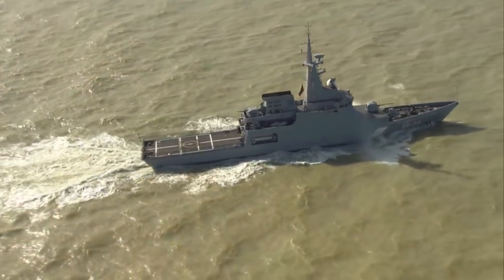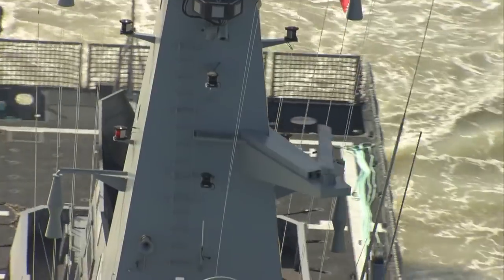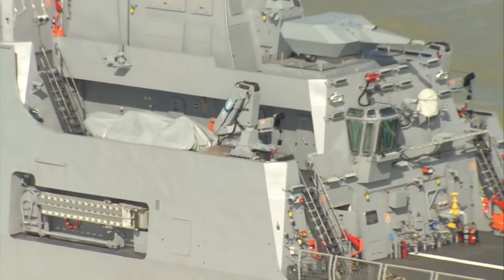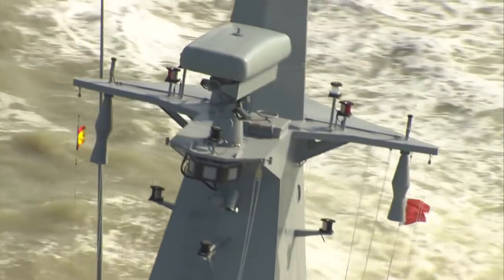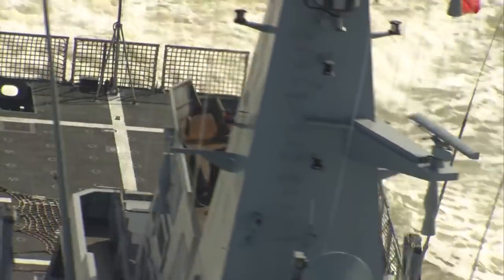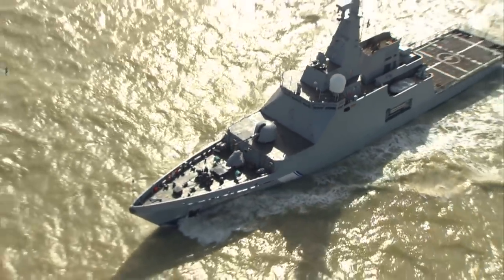El buque de vigilancia litoral supone un nuevo hito para Navantia como empresa líder en la construcción naval militar. Respondiendo a las necesidades del mercado, Navantia ha creado un buque con un diseño personalizable, capaz de adaptarse a las demandas de cualquier marina del mundo. Un buque a medida, dotado de tecnologías de última generación, cuyas capacidades lo convierten sin duda en el más valioso centinela de nuestras costas.